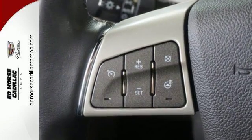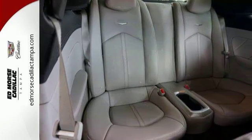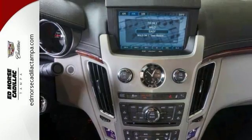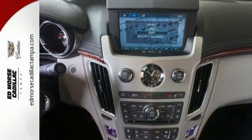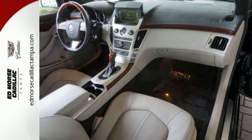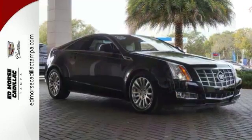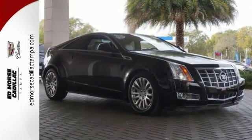With standard climate control, power front seats, and a reverse sensing system, the journey will be as comfortable as it is effortless. It also includes stability and traction control and heated mirrors. This 2014 CTS stands out among the world's leading luxury sedans. Get behind the wheel of brilliance today.